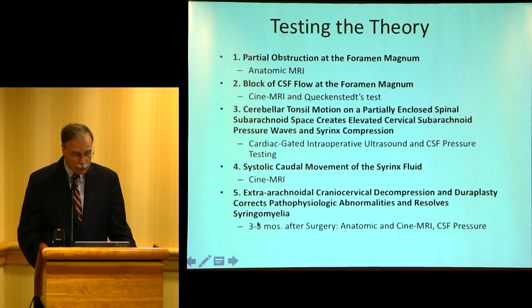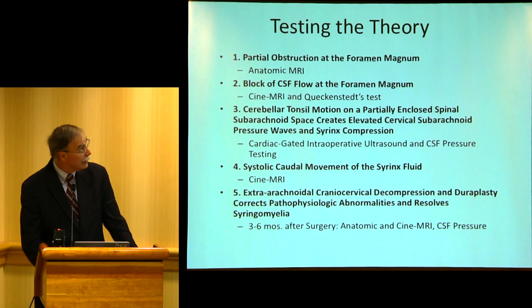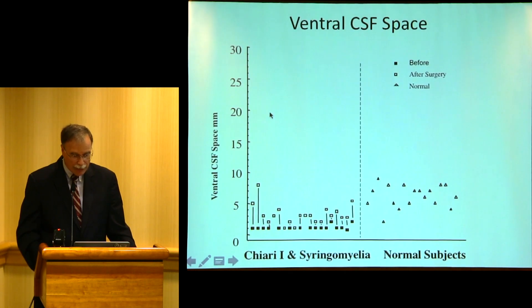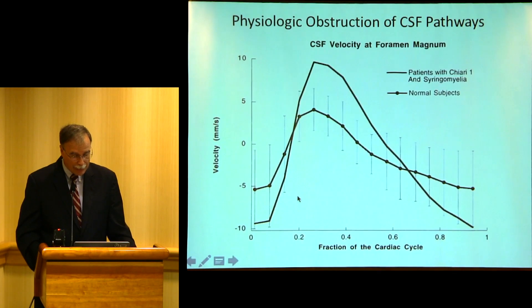We studied these groups and looked at whether there was a partial obstruction at the foramen magnum, whether there was block of CSF flow there, and tonsillar motion. You can see there's a big difference between normal and Chiari patients in this black signal indicating cerebrospinal fluid. The spaces both ventrally and dorsally — in front and behind the brainstem — were small in the Chiari group. Even though you really didn't see flow at the foramen magnum, you could still see flow of fluid in the syrinx. And the flow of CSF at the foramen magnum was actually higher than in normal patients, which was contrary to previous expectations — but after that, everyone has agreed with our findings.